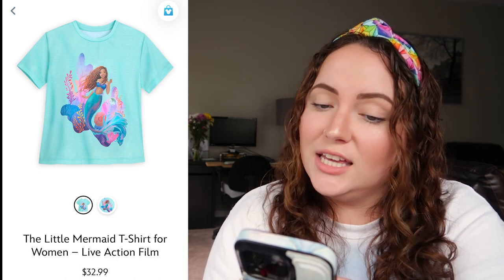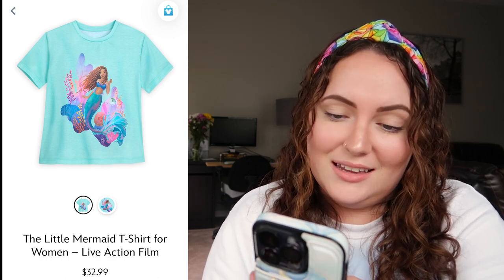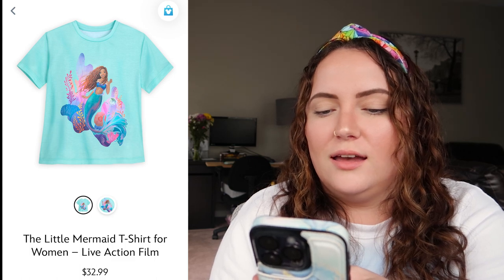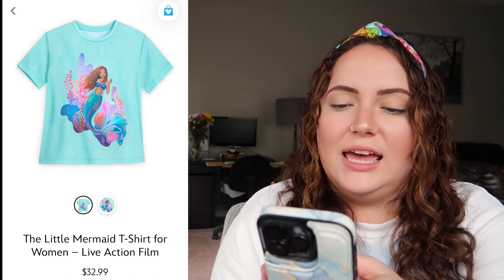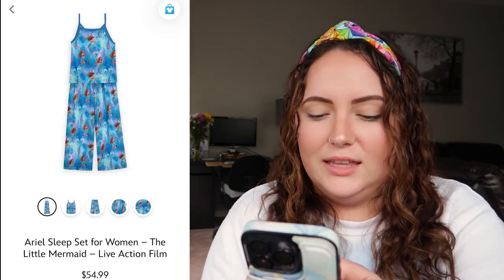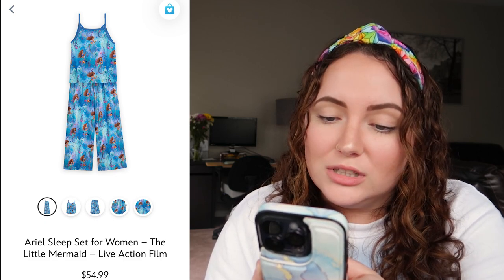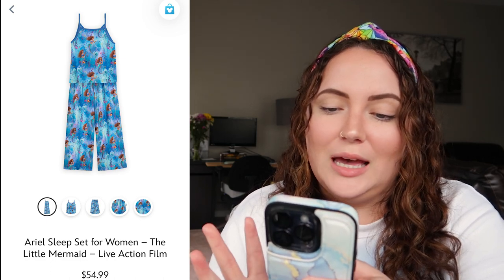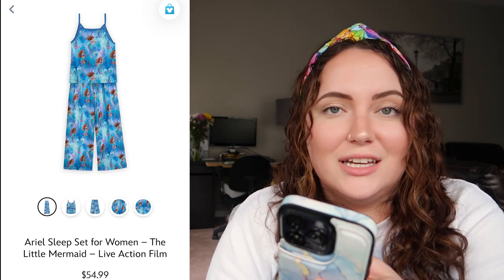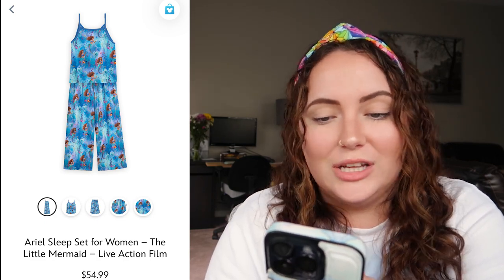There's also a t-shirt for women, which is honestly really giving kids' t-shirt vibes. I do love this artwork of Ariel though, and I'd love to see it in person because I think I'd have a little bit of a different opinion. I'd rate this a 5 out of 10. Then there's also a sleep set, which I think is actually so cute — it looks really cozy and soft, and I like how there are different versions of Ariel on there capturing her curious personality trait.